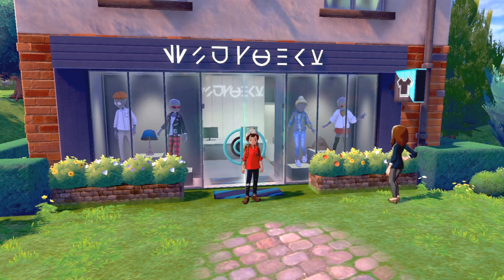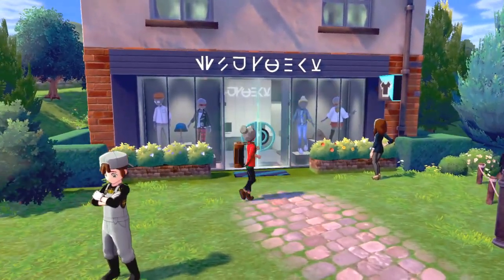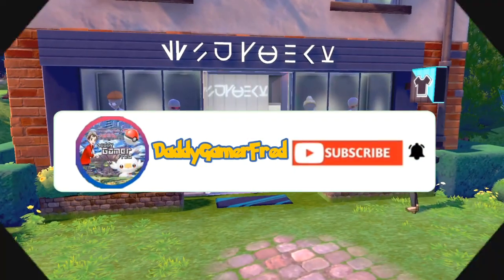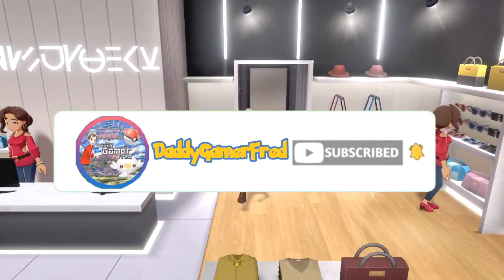What if I told you that in Pokémon Sword and Shield you can change your outfit at the very beginning of the game inside the boutique for free? What is up guys, I'm Daddy and my friend, and today we're gonna do just that — I'm gonna show you how to change your outfit inside of Pokémon Sword and Shield.